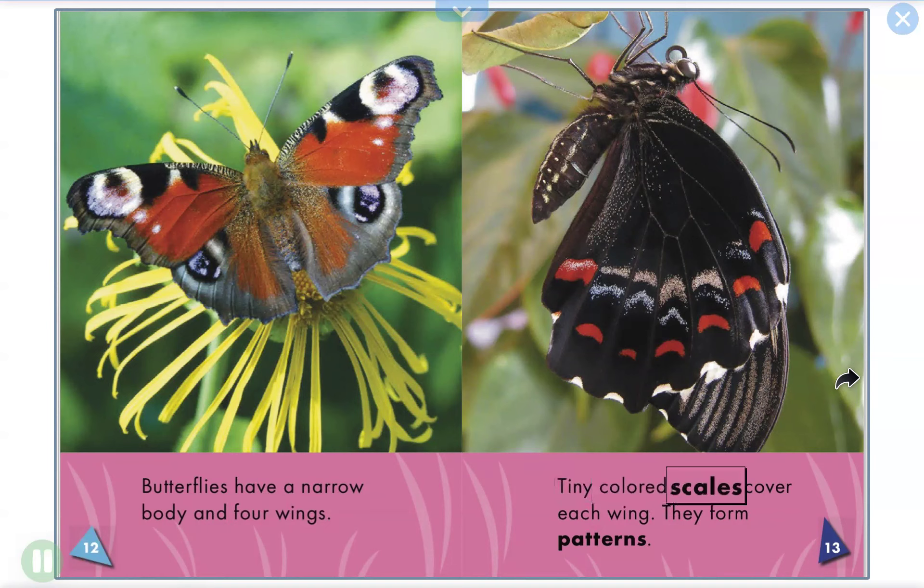Tiny colored scales cover each wing. They form patterns.